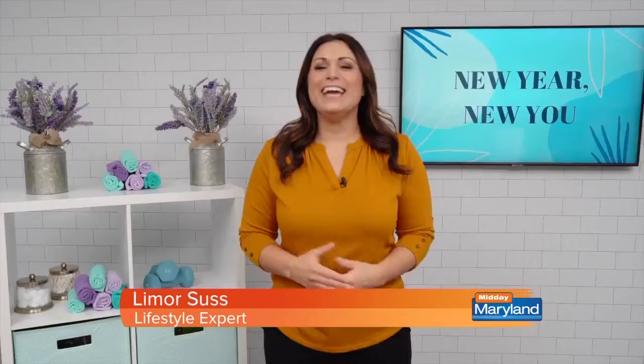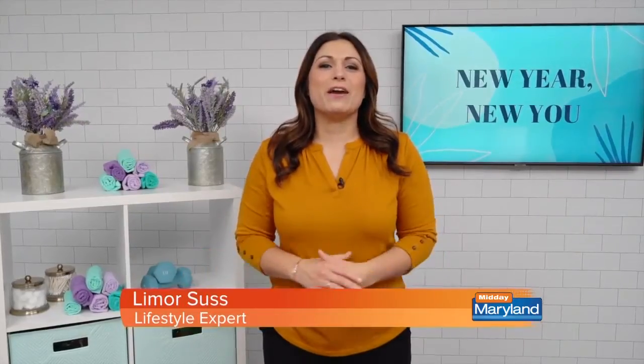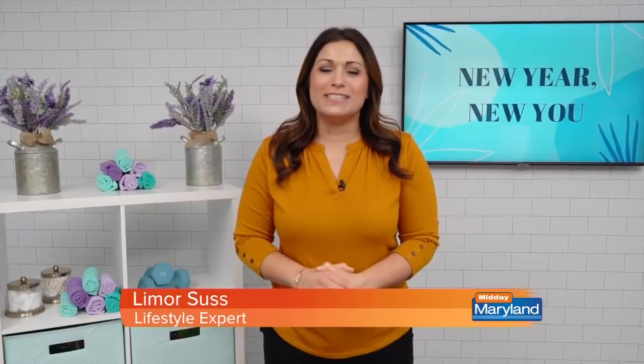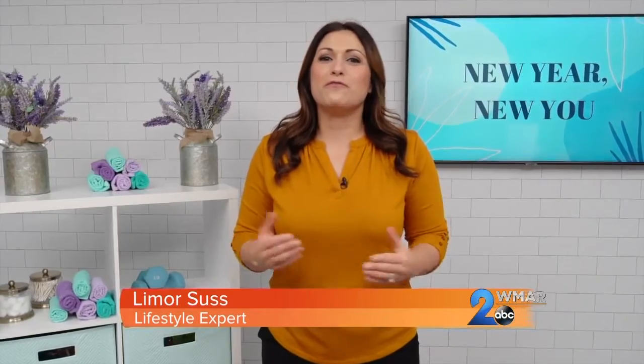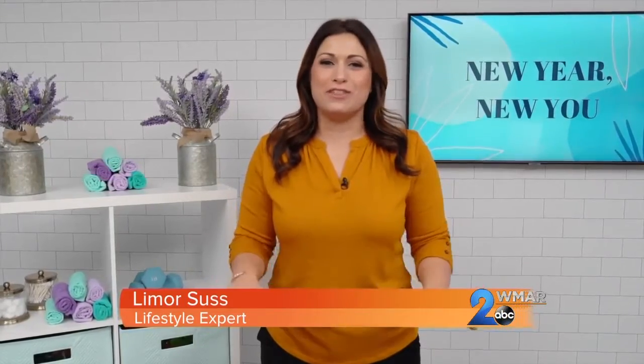Looking to up your wellness game for an overall healthier, happier you? Lifestyle expert Limor Suss joins us now with some suggestions. Hey guys, it's Limor Suss. Today we're talking all about beauty and wellness essentials to help kick the new year off on the right foot. From staying active, to self-care, to freshening up your space, I've got everything you need.